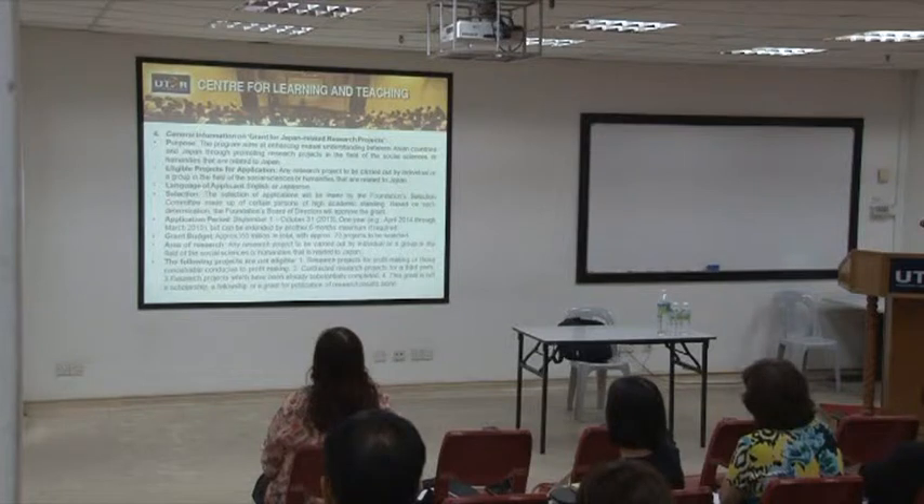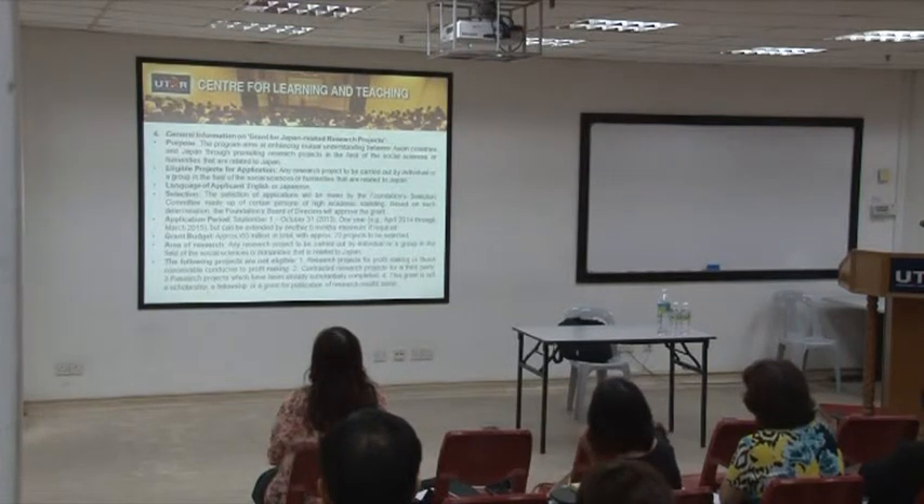The eligibility requires that research must be carried out by an individual or a group in the field of social science related to Japan. You can apply in English or in Japanese. Selection is made by foundation-appointed reviewers.